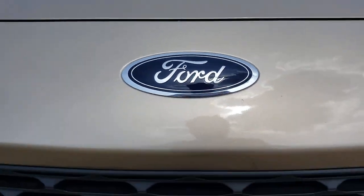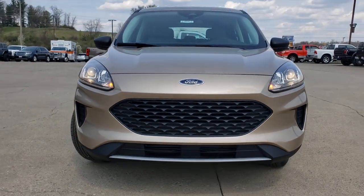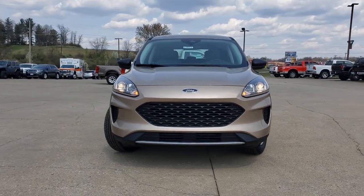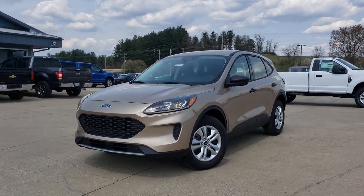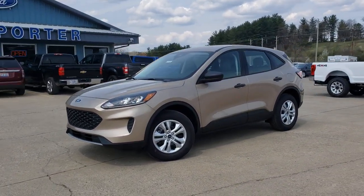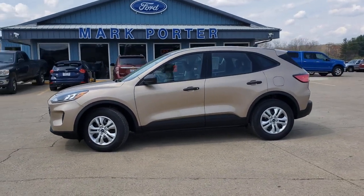Picture yourself in the 2021 Ford Escape. De-stress and decompress in this sleek and sporty Escape. Its quiet cabin, flexible seating and cargo storage, safety features, connectivity and all-weather capabilities infuse every drive with confidence.